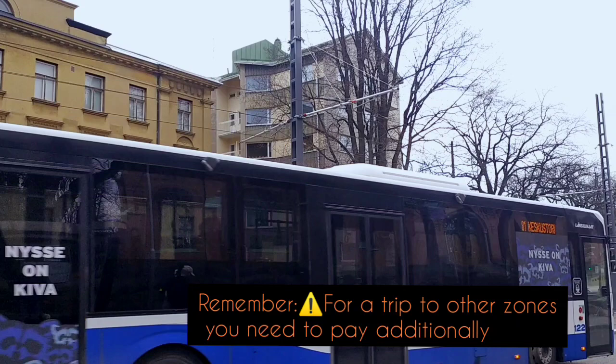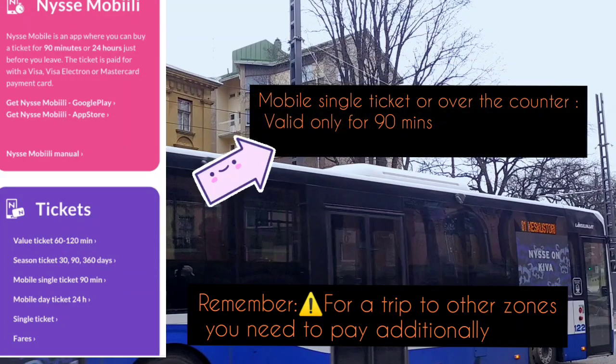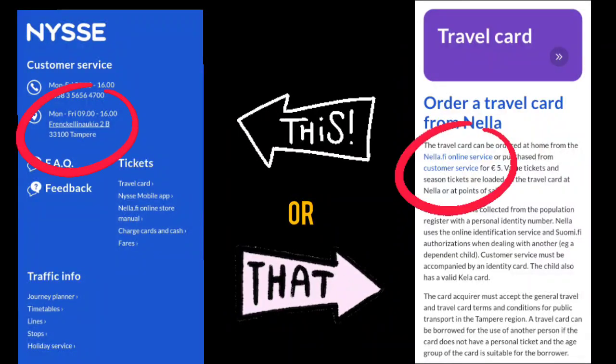This payment of 3.50 or 2.70 euros between travel zones A and B is valid for a full day. You can also buy a one-time ticket for 90 minutes if you pay by cash at the counter when you enter the bus. To buy a travel card, you can either purchase it virtually from the NYSSE website or go to the customer service desk.